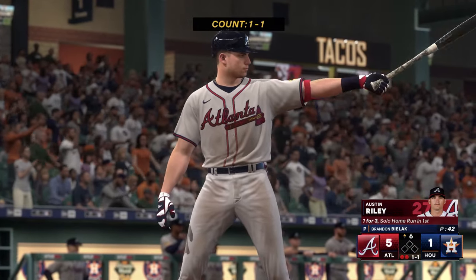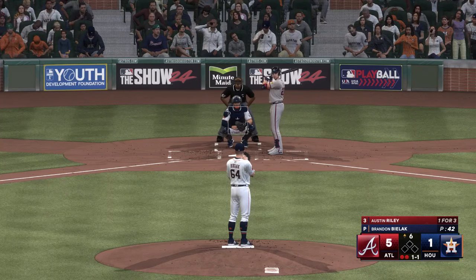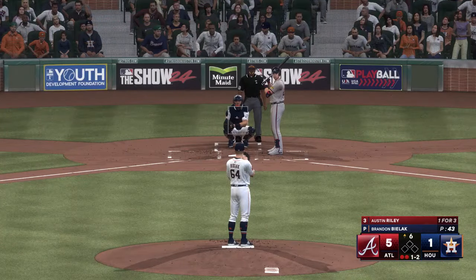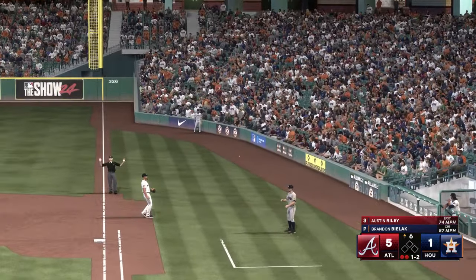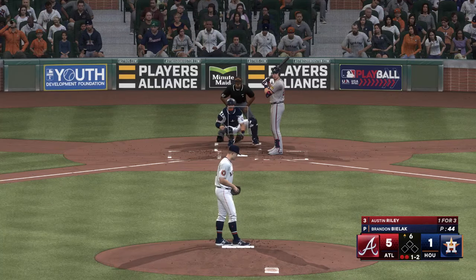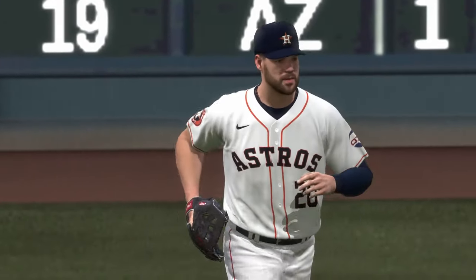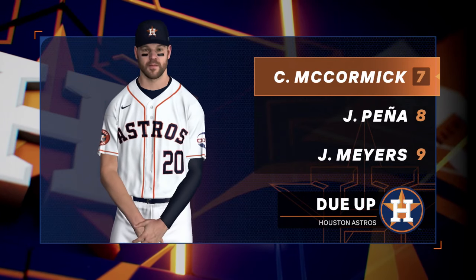Next for Atlanta: Austin Riley. There's a 1-1 and there's a foul ball. Two outs — there's a high chopper, tosses across to first, and that is that. One run, one hit, no errors — seventh, eighth, ninth due up in the home half of the inning. It's the Braves five and the Astros one.